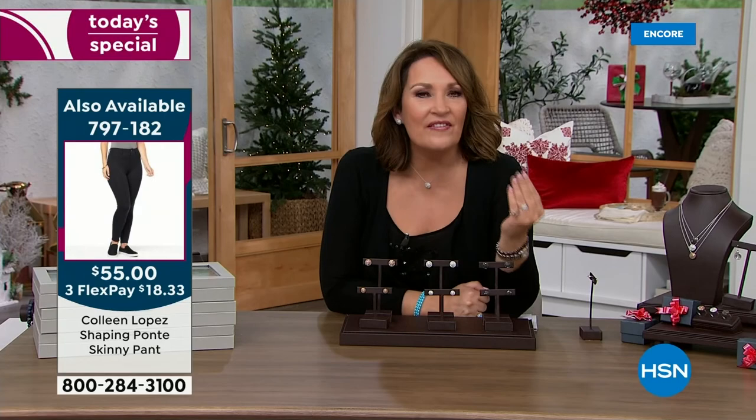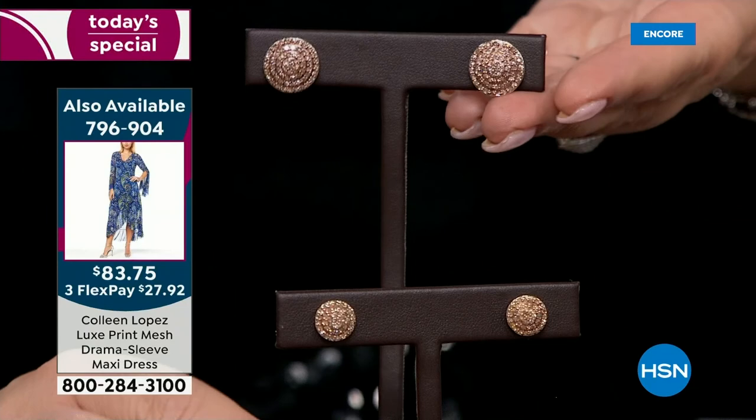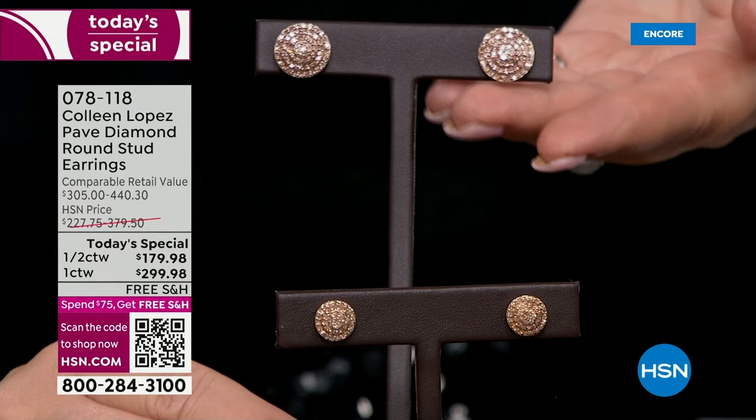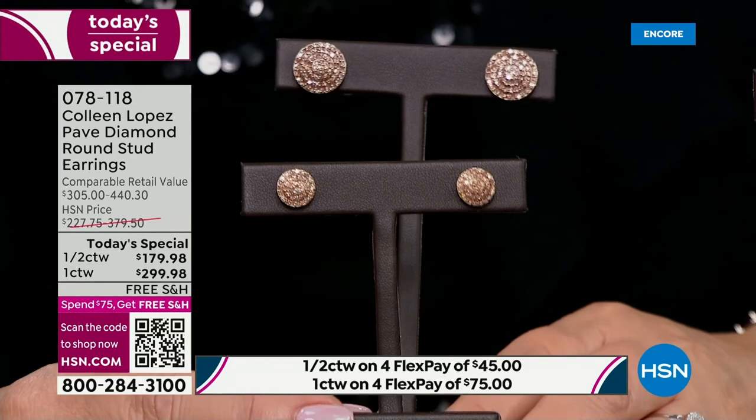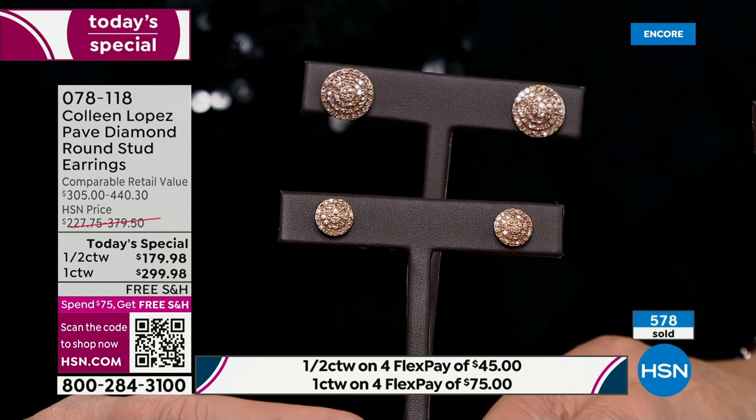Get your daughter diamonds - get her a pair of diamond earrings. She will cry, she won't believe it, and she will have those forever. She'll think of you every single time she wears them. For guys: if you have not bought your wife or fiancée or significant other diamond earrings yet, this is your day. Great diamonds, beautiful quality, gorgeous earrings - she will love them. Or tell her to order them - then you're off the hook.